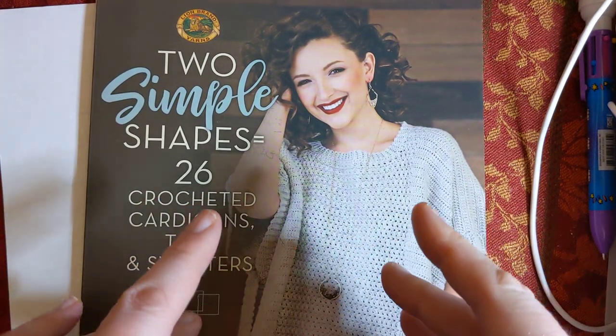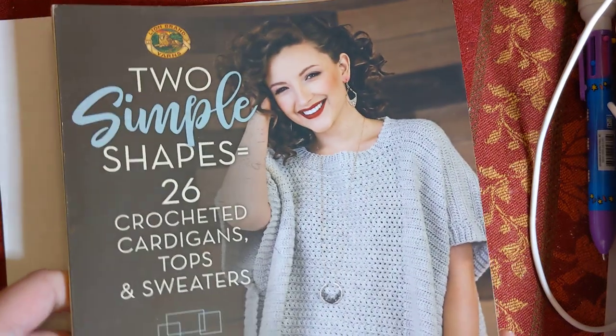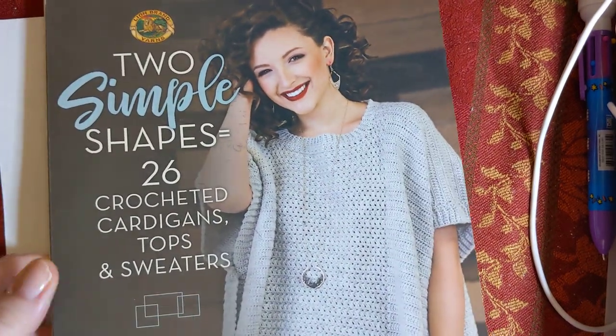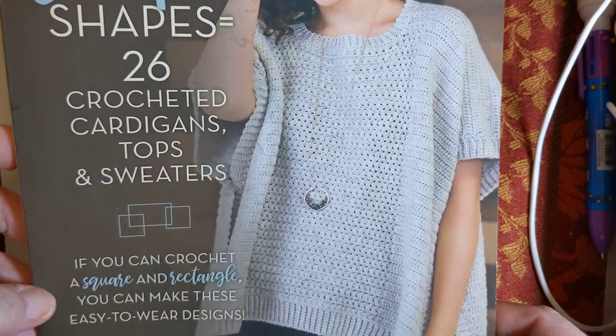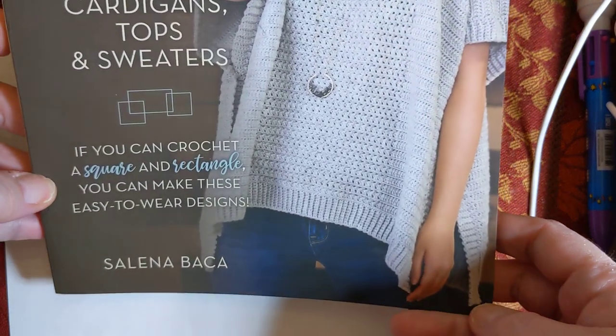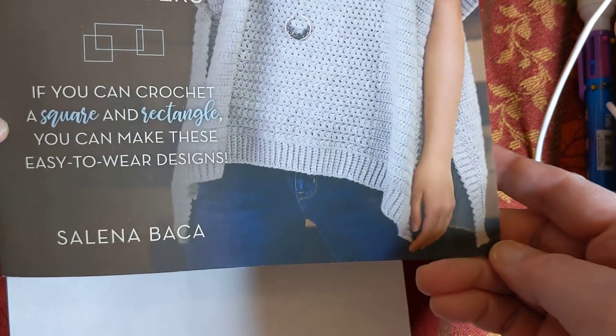Hello everyone, welcome to Crochet Life and Stuff with Debra presents another edition of Book Look. This book is actually not a used book - it's called 'Two Simple Shapes Equals 26 Crocheted Cardigans, Tops, and Sweaters.' So if you can crochet a square and a rectangle, you can make these easy-to-wear designs by Selena Baca.